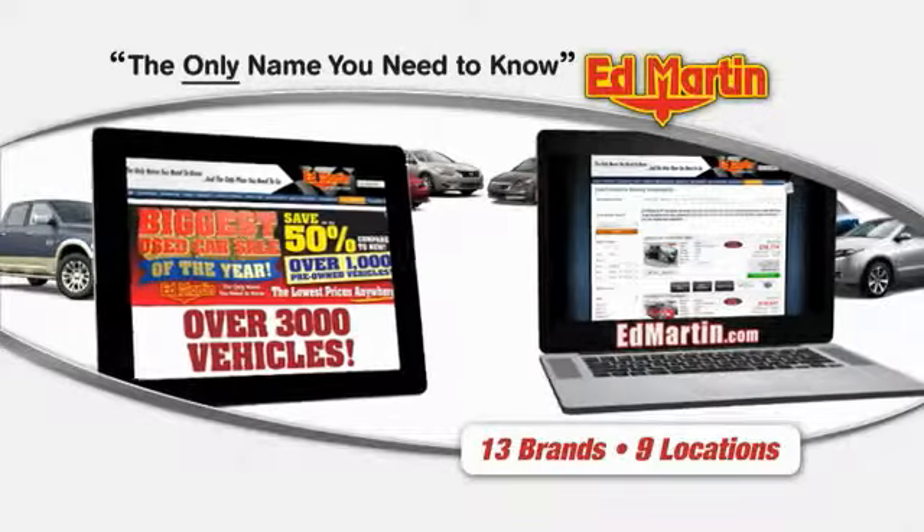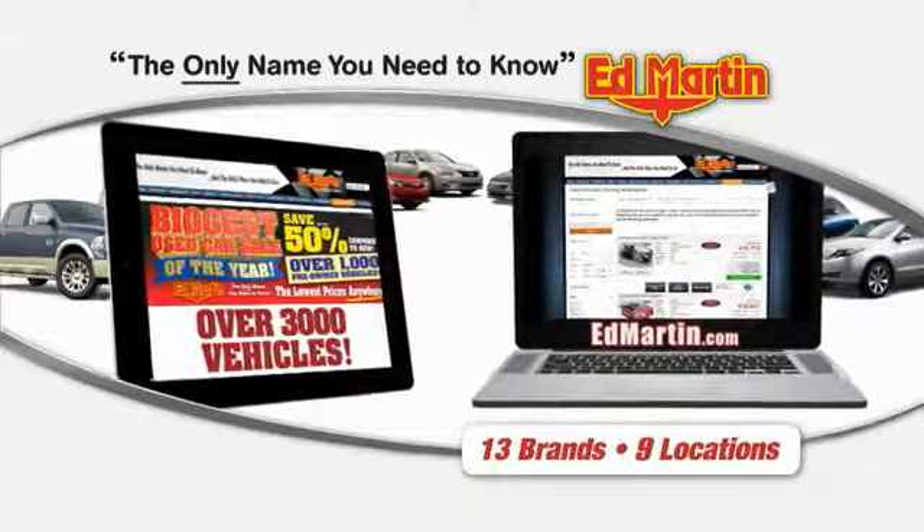Thank you for clicking our video. You can also shop over 3,000 more cars and trucks online at EdMartin.com.